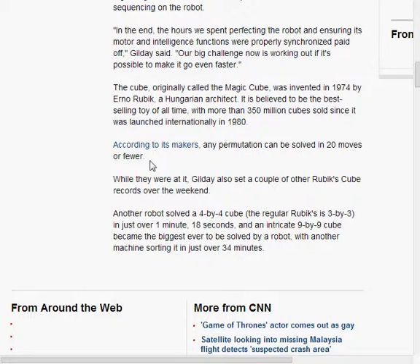The interesting thing about the Cube is that you can solve it in 20 moves or fewer, in any configuration — if you absolutely know what you're doing.